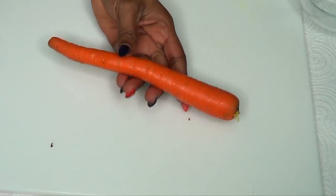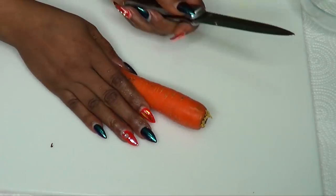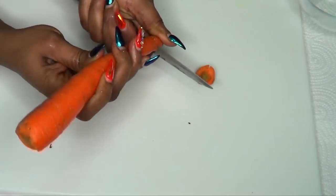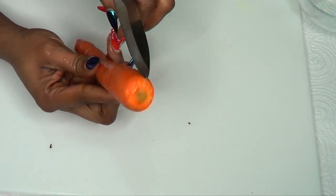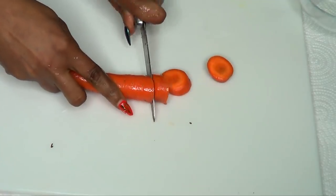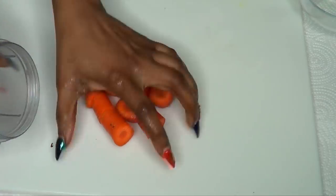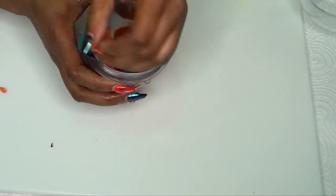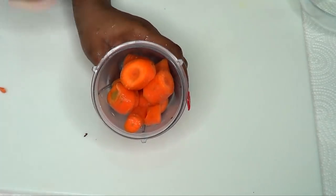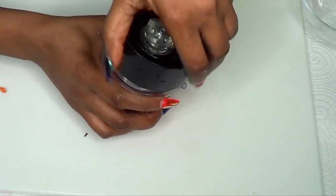The first thing I'm going to do is prepare the carrots — I'm using one medium carrot. You can choose to grate or blend it. First, wash and peel the carrot, or just wash and scrape it, since a lot of nutrients are also in the outer part. I'm going to chop the carrot and add a little water for easier blending — about two teaspoons of water — then blend it.